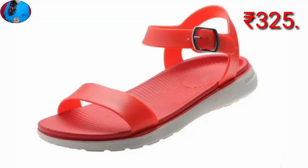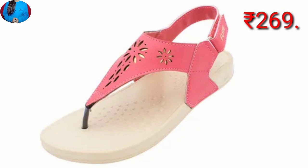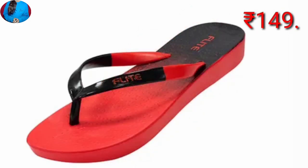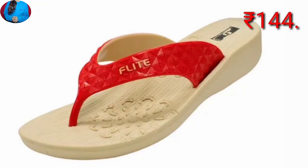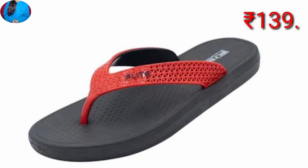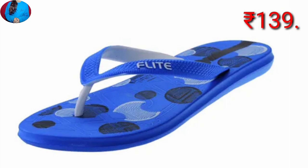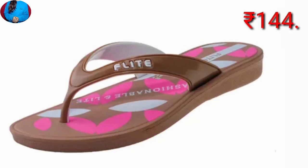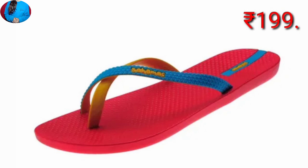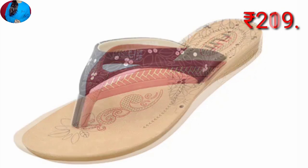Hello guys, welcome to our channel Belly Babes, where you get the newest footwear designs. In this video we will show you one of the best footwear collections from Flight Company with super material and high casing color. We have also mentioned the prices of these footwears, so keep watching till the end to know about this whole collection, which has beautiful designs with different types of styles.